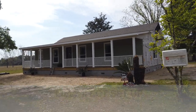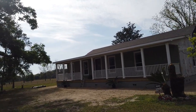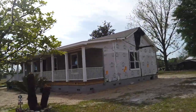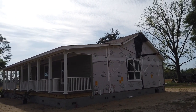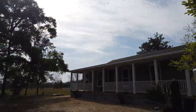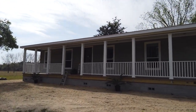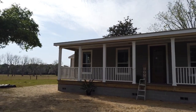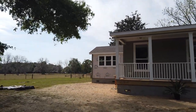Hey everybody, this is Trey from Florida Modular Homes. I'm up in Jasper, Florida. Look at this Lily Two that we just set up for some customers. We haven't even trimmed it out yet — we still got to put siding on the ends. This is a beautiful Lily Two, four bedroom, two bath, on a stem wall foundation out here in the country. We just set it up, so it's on the foundation, put together, and strapped down.